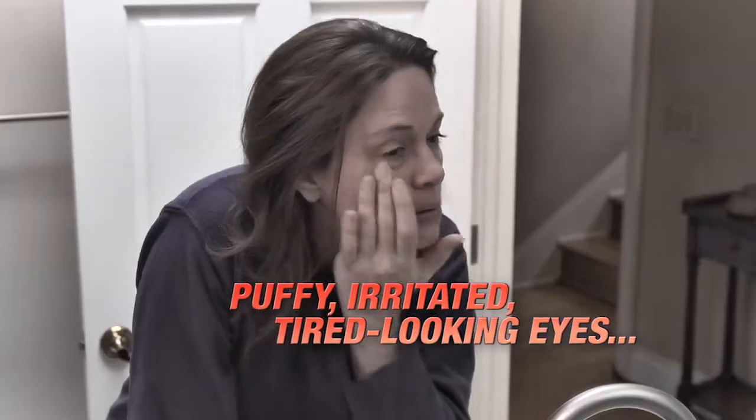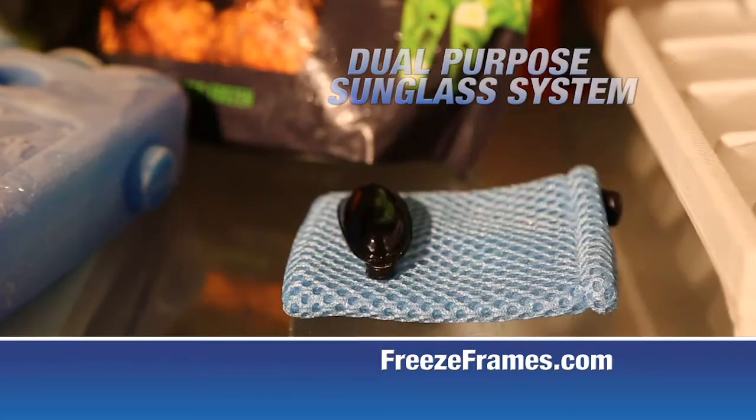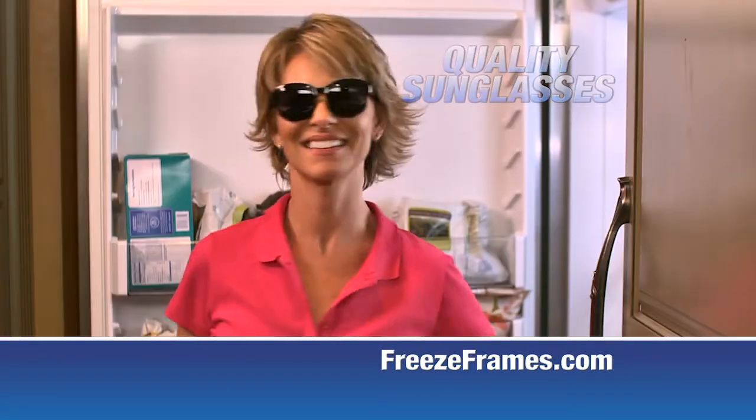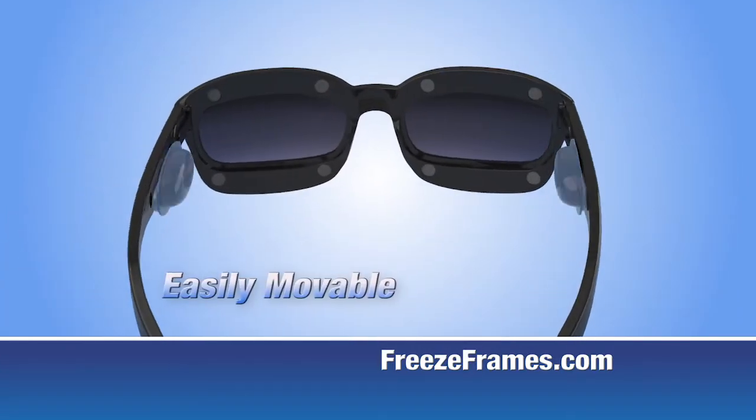Do you ever have puffy, irritated, tired-looking eyes? Introducing Freeze Frames, the dual-purpose sunglass system that provides convenient ice on the go through these everyday quality sunglasses. Freeze Frames' secret is the freezable gel pad attachments that provide cooling benefits for your eyes and temples.